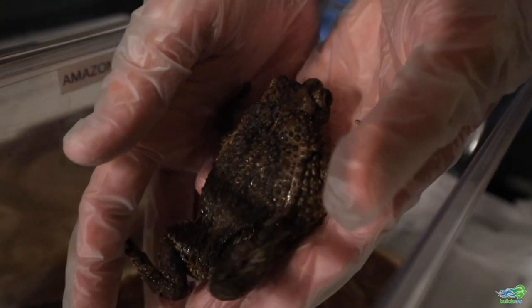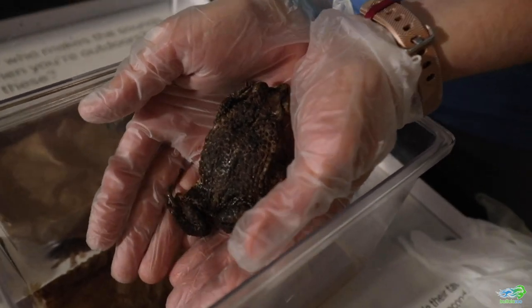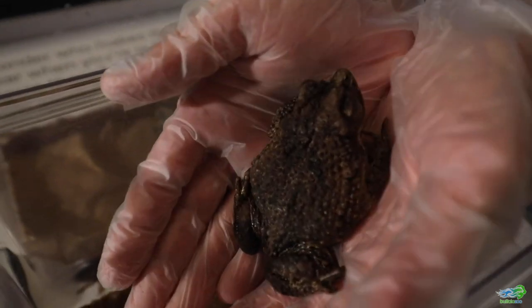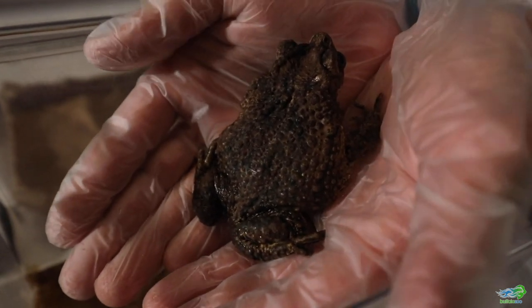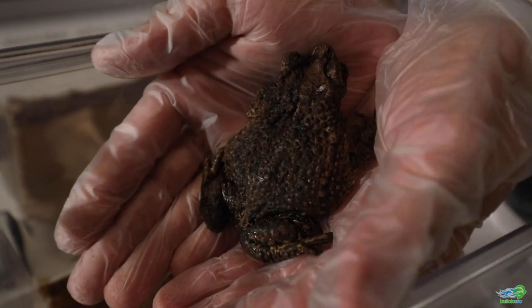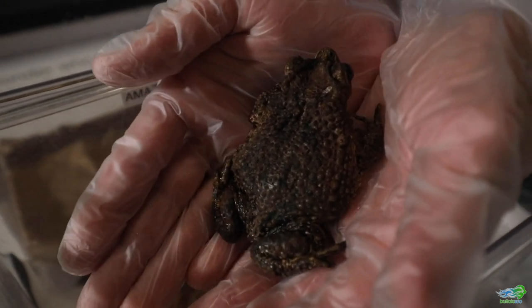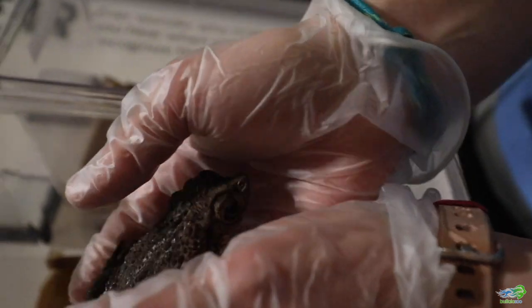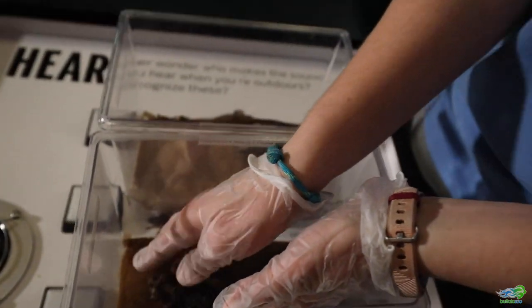We have a really special breeding program here at the Buffalo Zoo for Puerto Rican crested toads. What our zookeepers are so diligent in doing and contributing for this species is to breed these toads right here at our facility and then we're able to release those tadpoles back to their native Puerto Rico to help with their repopulation efforts down there.